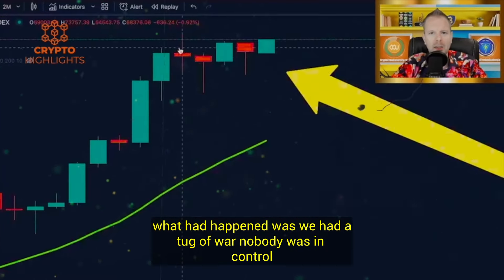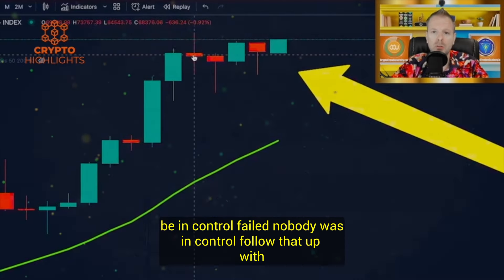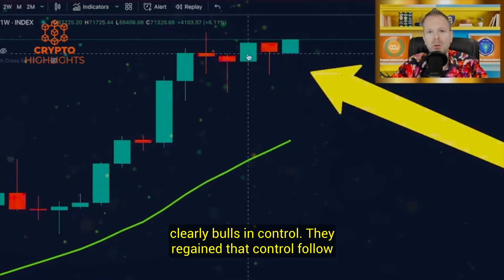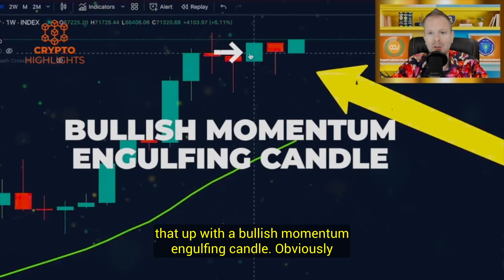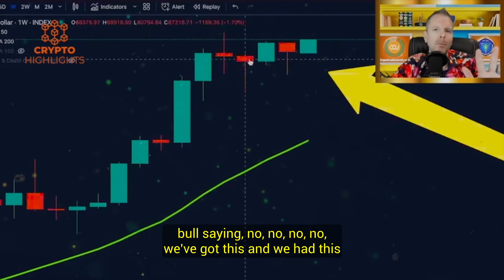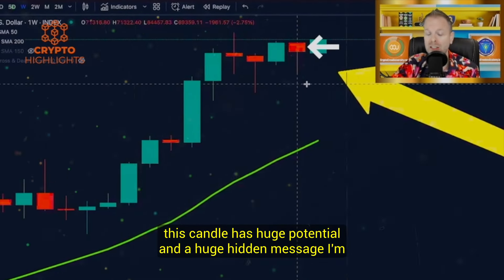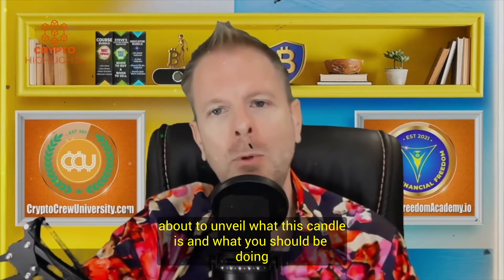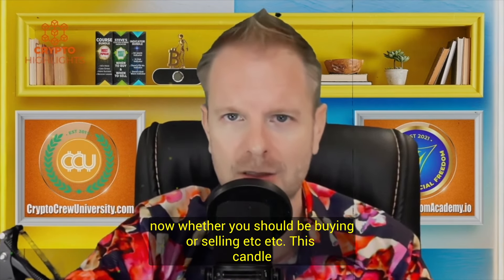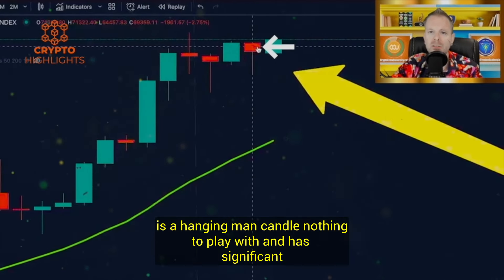What had happened was we had a tug of war — nobody was in control. The bears wanted to be in control, couldn't. Bulls wanted to be in control, failed. Nobody was in control. Follow that up with the bulls clearly in control, then a bullish momentum engulfing candle, and then we followed it up with this candle. This candle is a hanging man candle — nothing to play with and has significant importance.